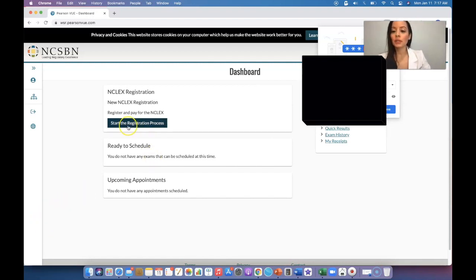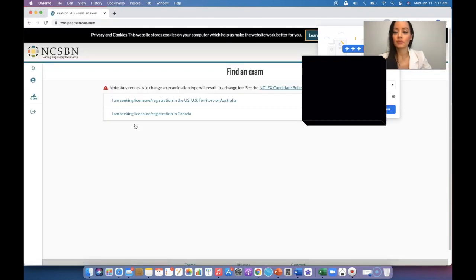You will be on the dashboard and you select 'Start the Registration Process.' Choose 'I am seeking licensure in the U.S., U.S. territory, or Australia,' or select the Canada option if applicable.